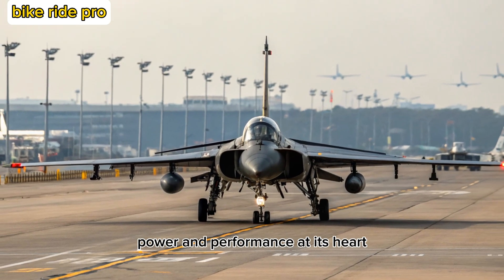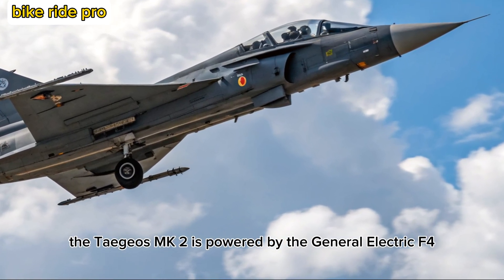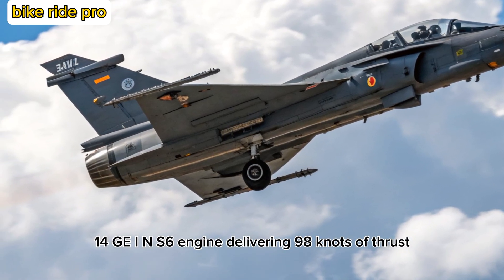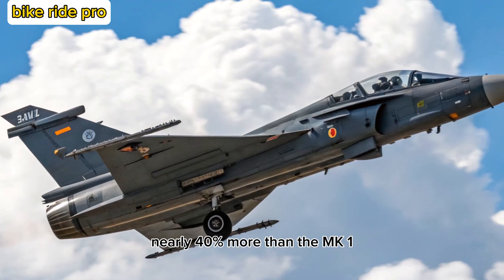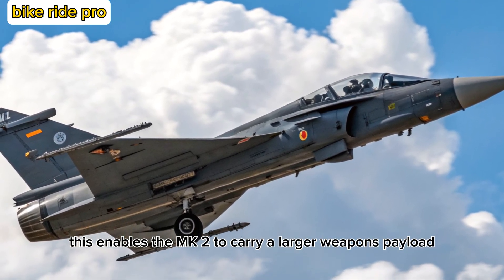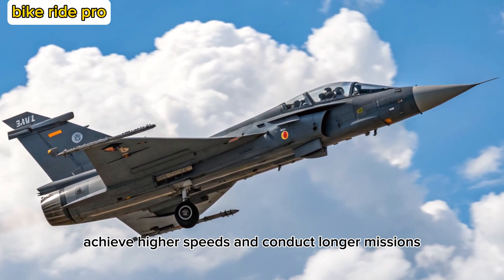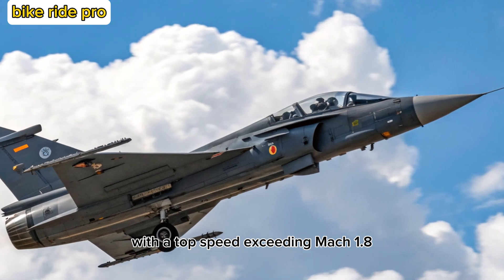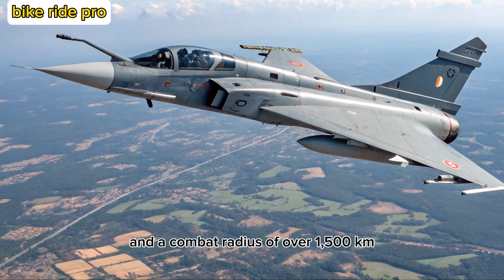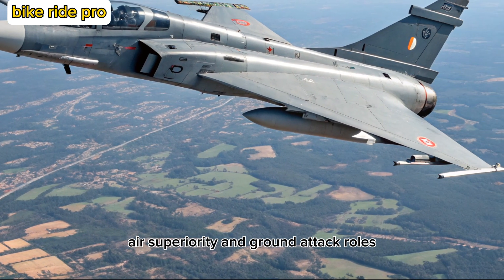Power and Performance. At its heart, the Tejas MK2 is powered by the General Electric F414-GE-INS6 engine, delivering 98 kilonewtons of thrust — nearly 40% more than the MK1. This enables the MK2 to carry a larger weapons payload, achieve higher speeds, and conduct longer missions. With a top speed exceeding Mach 1.8 and a combat radius of over 1,500 kilometers, it's tailored for deep strike, air superiority, and ground attack roles.